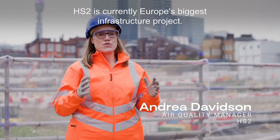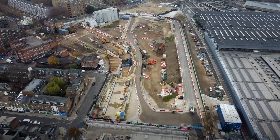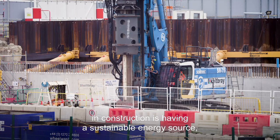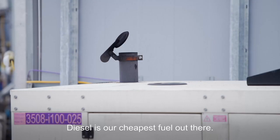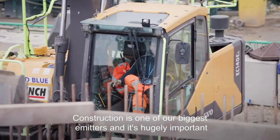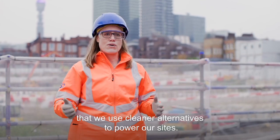HS2 is currently Europe's biggest infrastructure project. One of the biggest challenges in construction is having a sustainable energy source — we don't have access to mains power. Conventionally, we've used diesel, which is the cheapest fuel available. Construction is one of our biggest emitters, and it's hugely important that we use cleaner alternatives to power our sites.